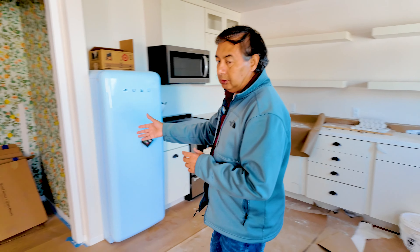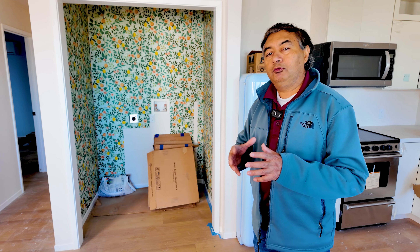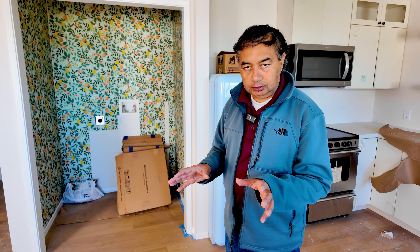And then in the washer-dryer area, they wanted a wider washer-dryer area because they wanted full-sized stackable washer-dryers. In some of the projects, they even want side-by-side washer-dryers, so we allow for that.